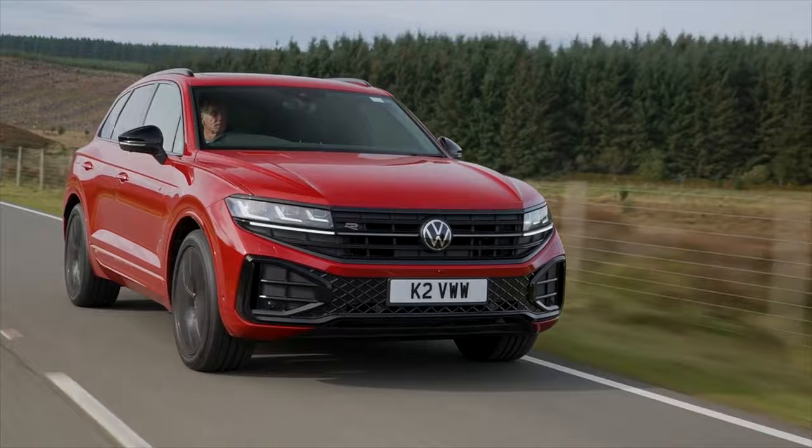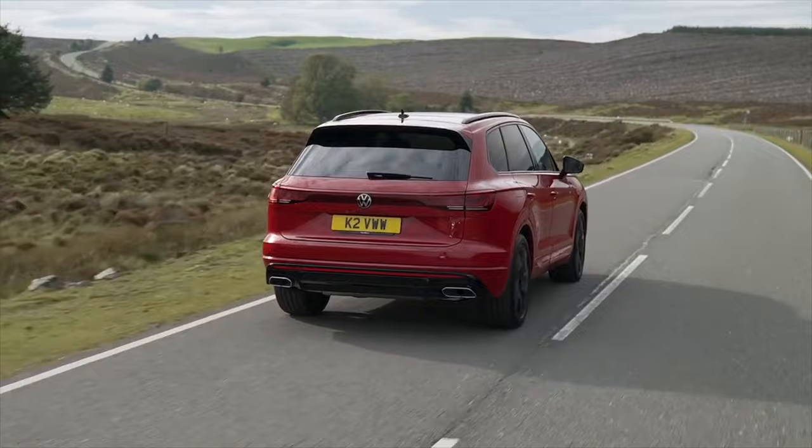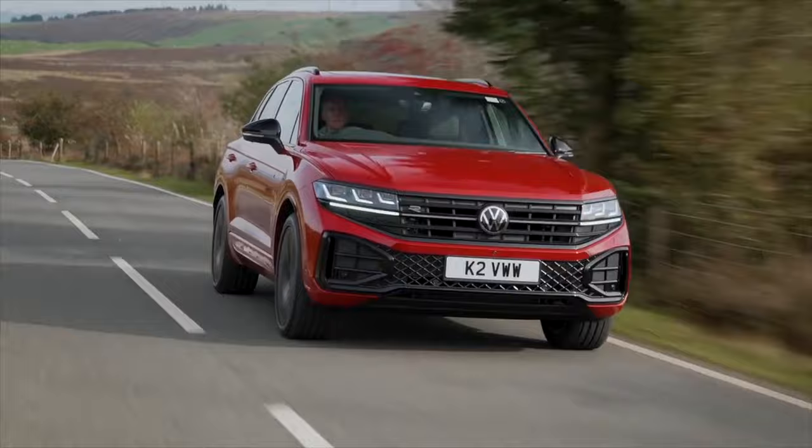Under the bonnet you'll find a three-litre V6 petrol with mild hybrid technology and a three-litre V6 petrol plug-in hybrid, which is good for low tax but its 31-mile EV range is disappointing — especially when the near-identical Porsche Cayenne hybrid manages 46 miles. If you want power, there's the Touareg R, which uses the same PHEV powertrain but pushes out 456 brake horsepower.